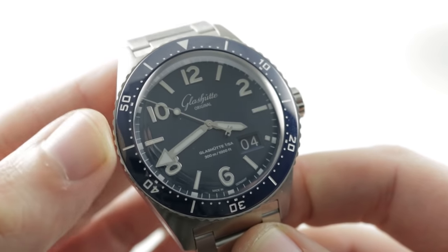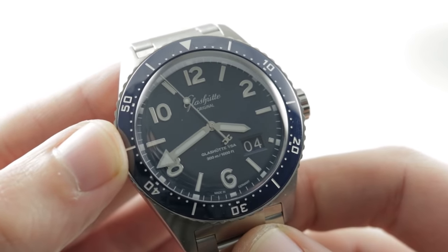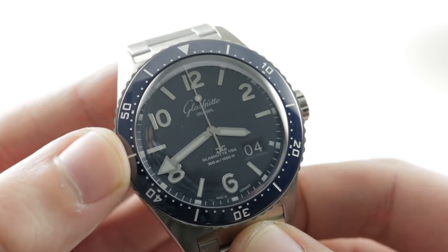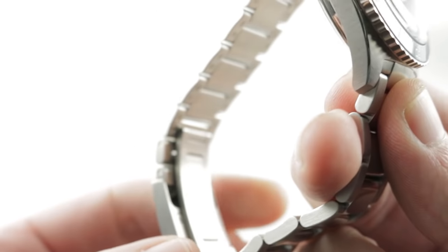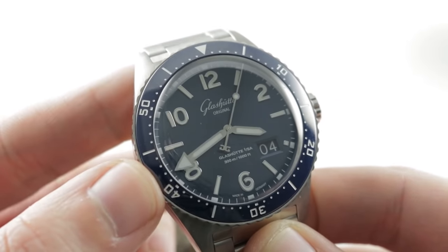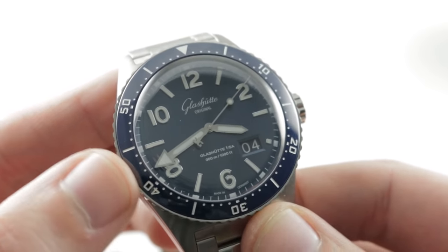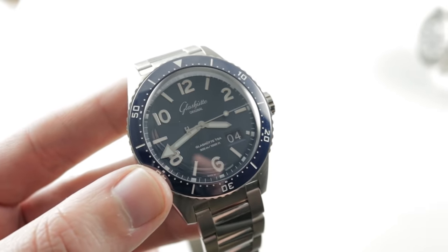For years we've been talking about a true high horology German sports watch and when it was going to happen. Well, this year it happened. Loosely based on the 1969 Spezomatic RPTS-200 model, this is the CQ Panorama Date. There is a standard CQ and a CQ 1969 which are more vintage-inflected. This is the unabashedly modern dive watch in the family. Throw it on the wrist and you can see it's also a fairly large dive watch at 43.2mm.